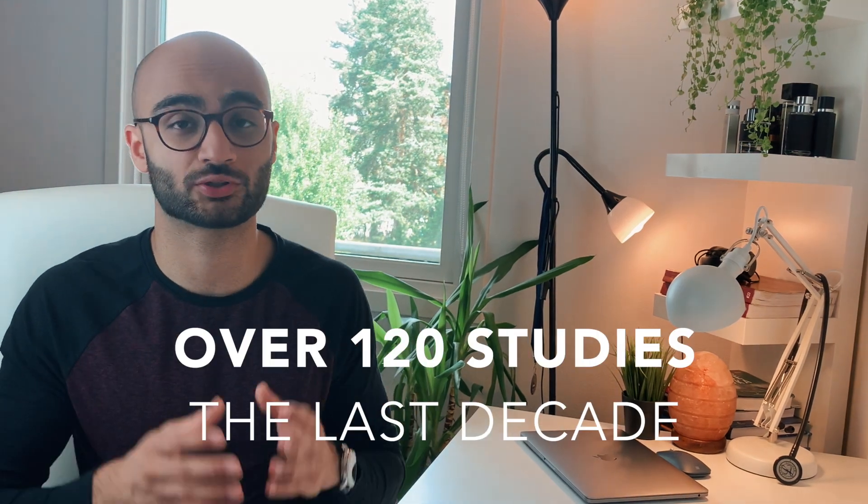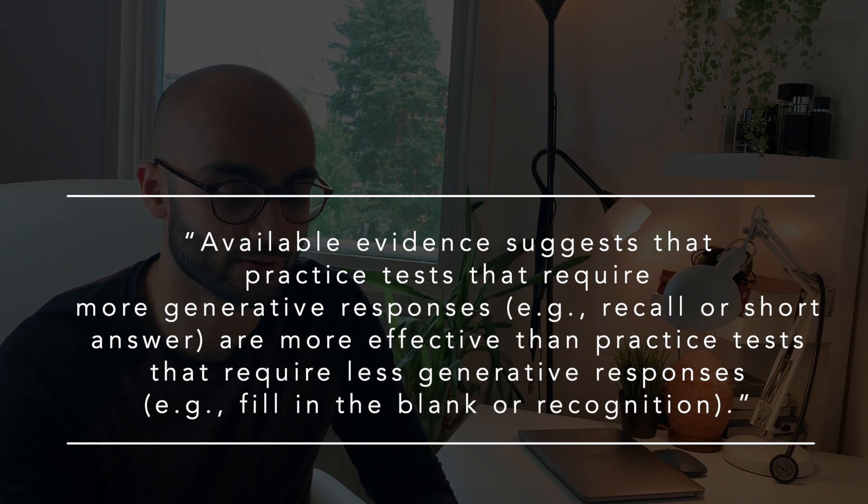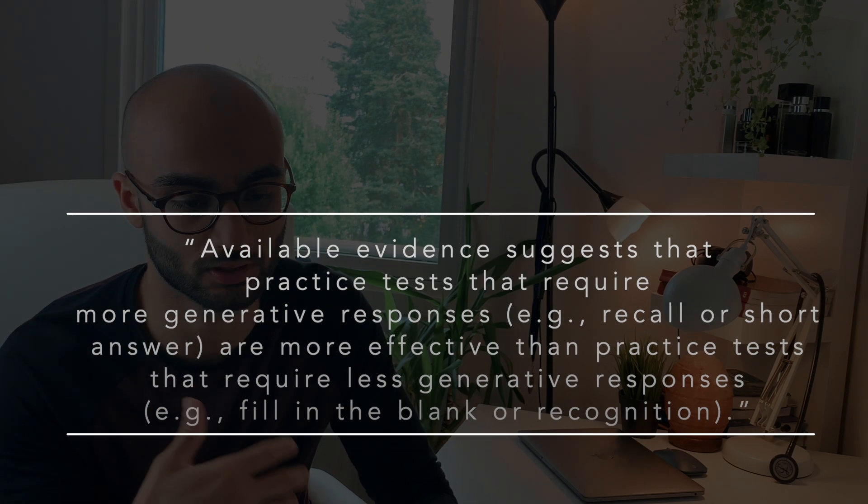Basically anything that involves actively recalling or retrieving target information from your brain, instead of just passively rereading or highlighting the material. Only during the last 10 years, over 120 studies have been conducted comparing conditions involving active recall or practice testing with other techniques such as highlighting and rereading, and all those studies have shown how active recall is superior to all other study methods. Available evidence also suggests that practice tests requiring more generated responses — for example recall or short answer — are more effective than those requiring less generated responses, such as fill-in-the-blank or multiple choice questions.